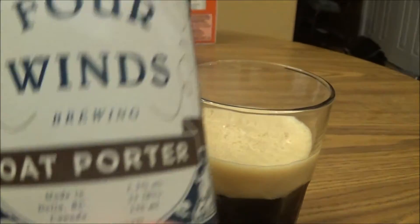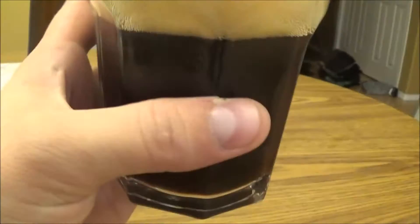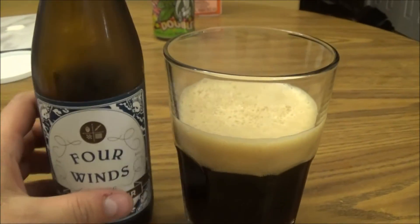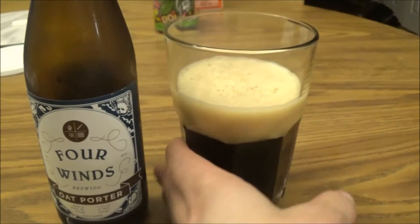Got the Oat Porter poured and it's looking absolutely awesome. Nice deep brown color to it, bit of light coming through, two fingers of a beautiful tannish head, very creamy, compact, looks awesome.